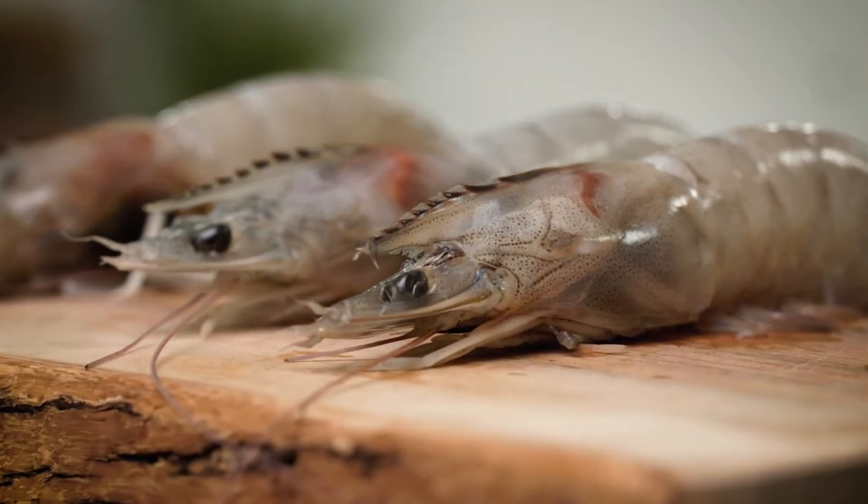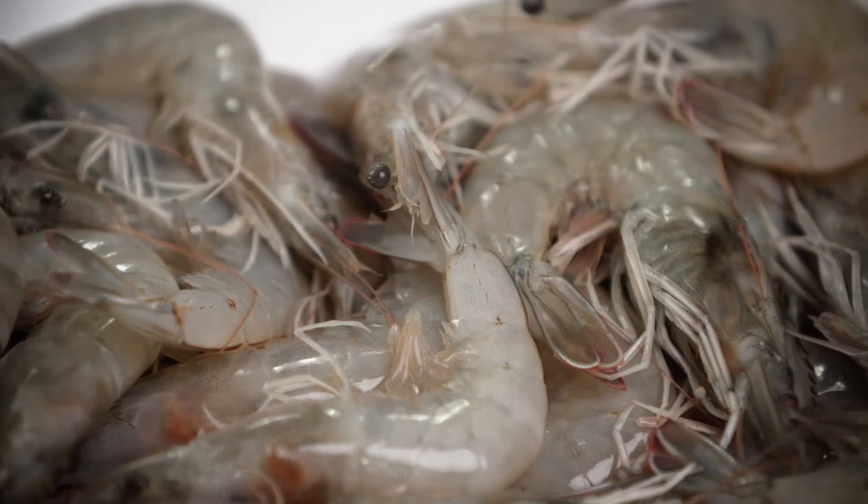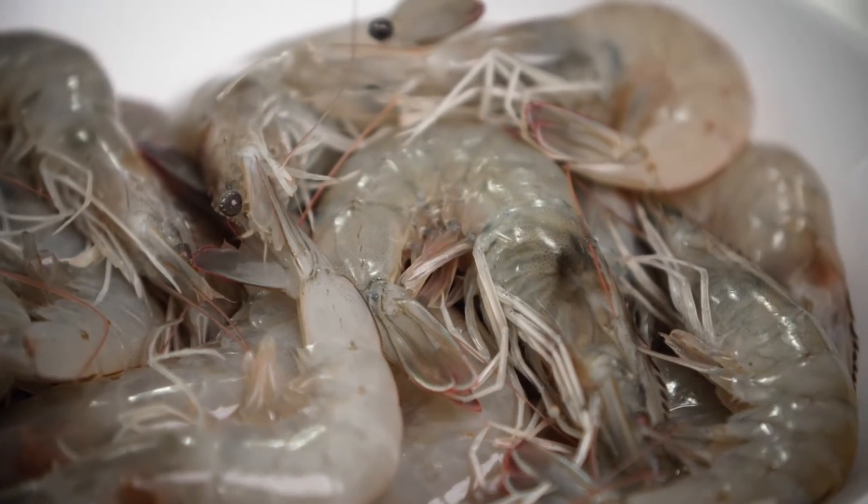My whole life has been pursuing basically shrimp — to allow people to enjoy shrimp at reasonable costs, year round, anytime and anywhere. And I think that's what probably drives me most.